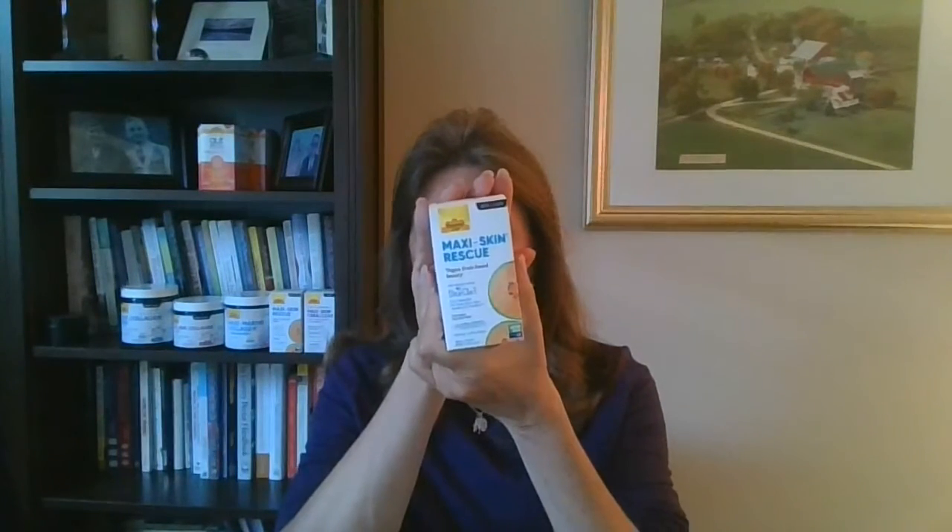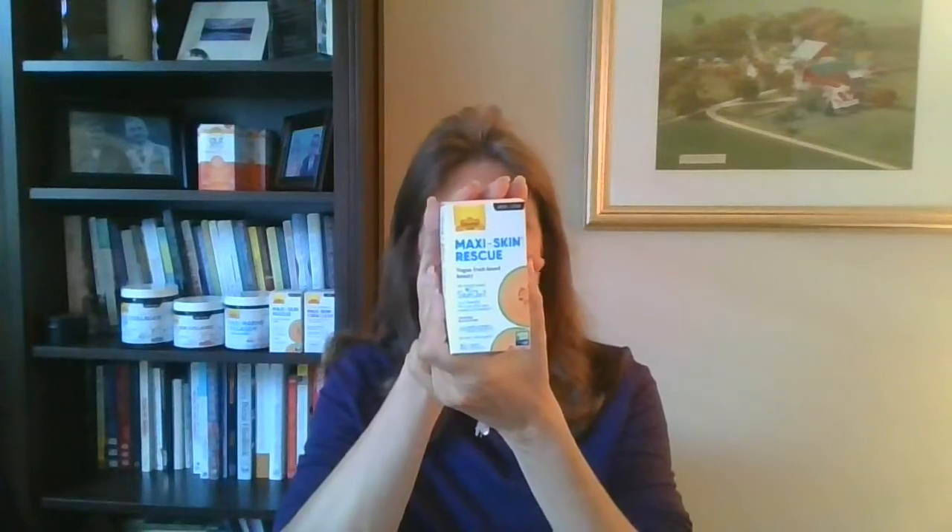Maxi Skin Rescue is from French melon concentrate and grape seed extract, along with vitamin C and zinc. It has the French melon extract SOD — superoxide dismutase — which has antioxidant properties. Also with the French grapeseed extract, you get polyphenols, which also have antioxidant properties. With skin cell damage from oxidative stress and free radicals, there's a lot of importance in getting antioxidants to neutralize those free radicals.